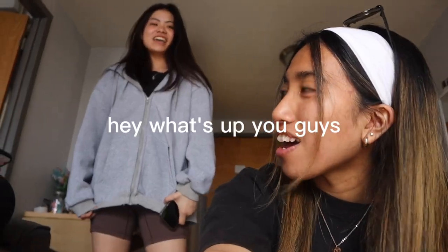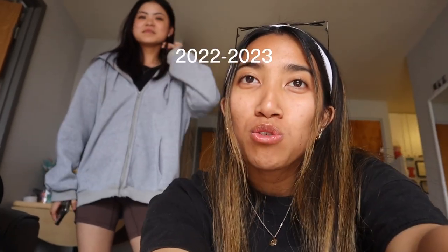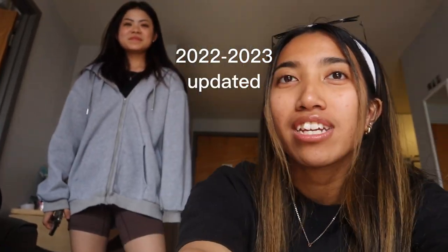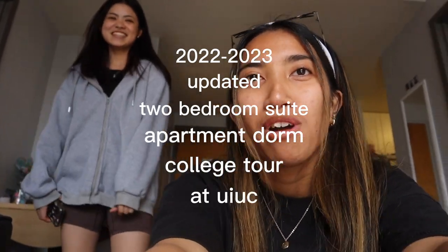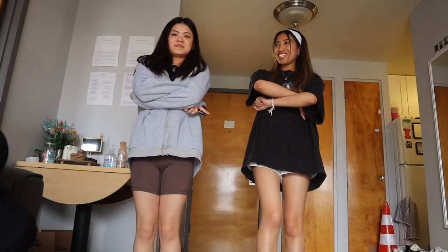Hey guys, welcome back to the channel. Hey what's up guys, it's the 2022-2023 updated two-bedroom suite apartment dorm college tour at UIUC. Quick Fit Check: